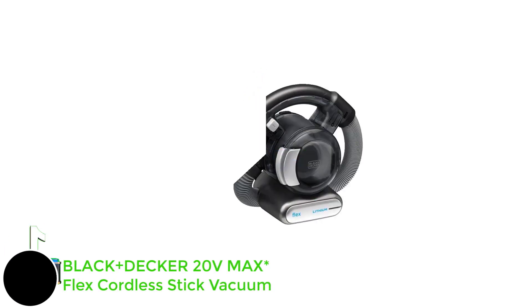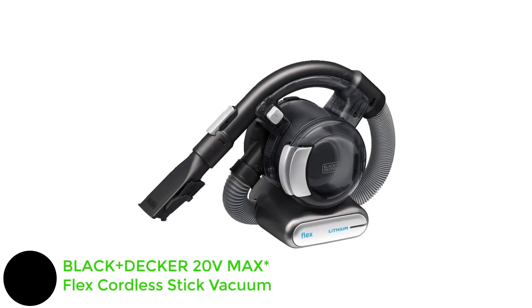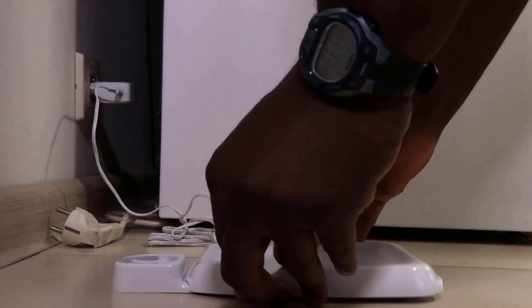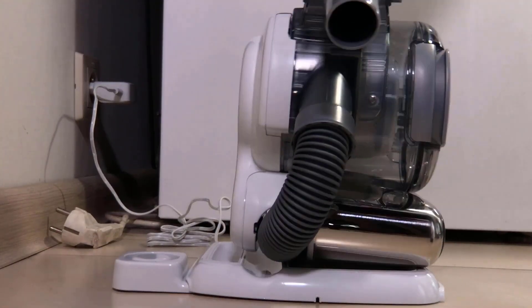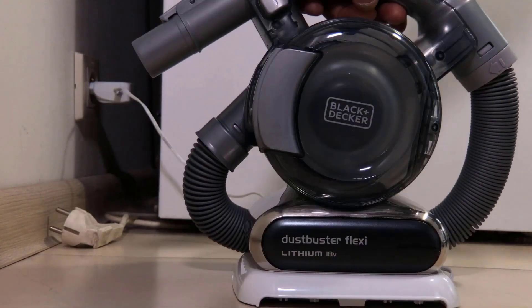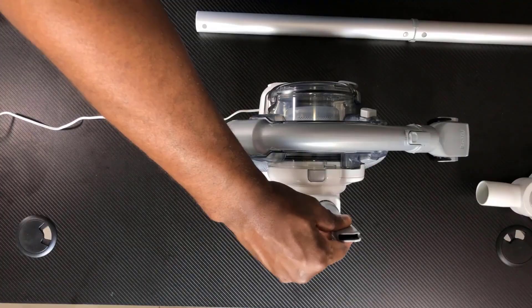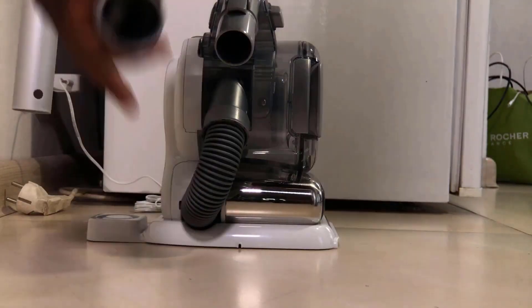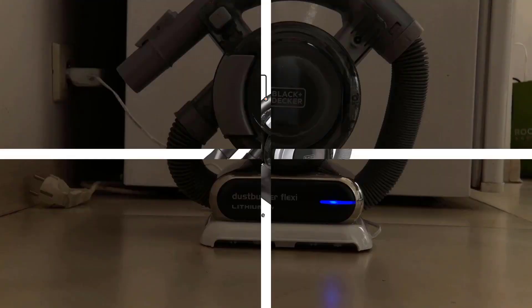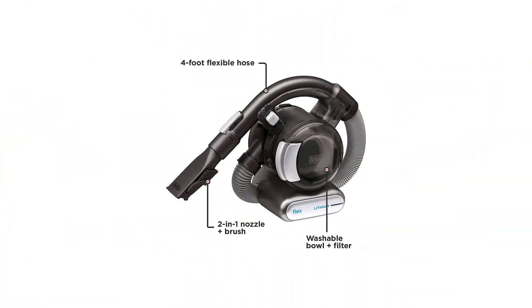Number 1: Black+Decker 20V Max Flex Cordless Stick Vacuum. The Black+Decker Gen 2 Flex Vacuum is the latest version of our previous pick for best overall, the Black+Decker Flex Auto Vacuum. The new version impressed us with its design, suction power, and portability. It weighs 3.2 pounds and is basically assembled out of the box — it took us just one minute to unpack and have it ready for action on both hard and soft surfaces.